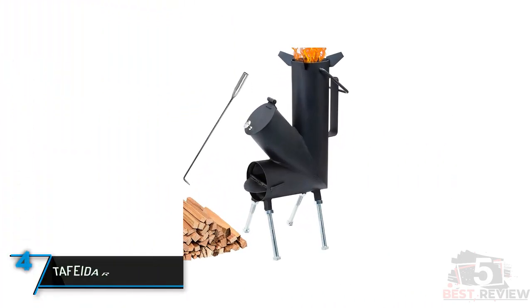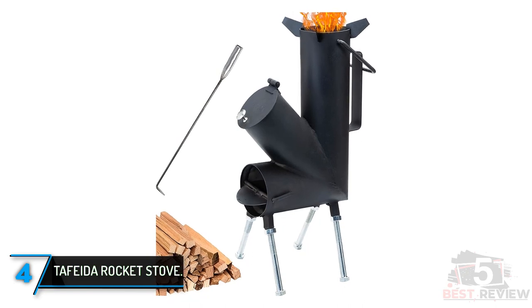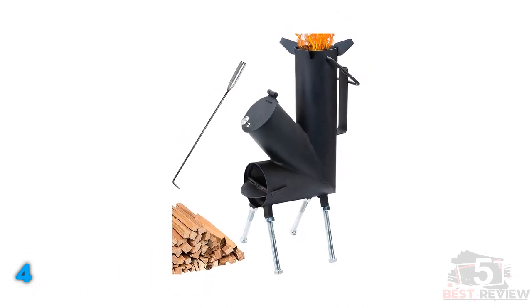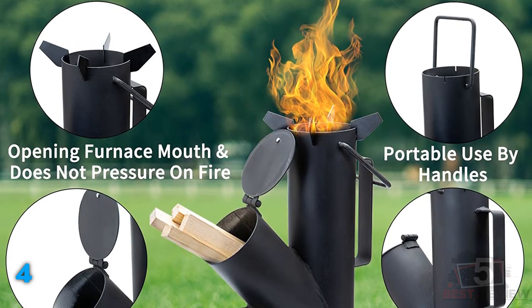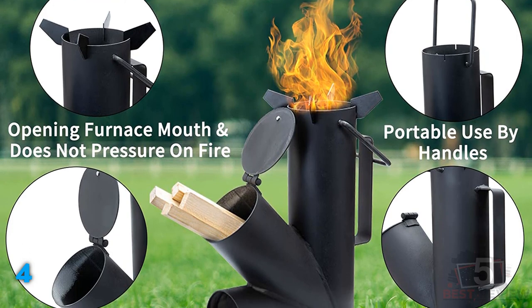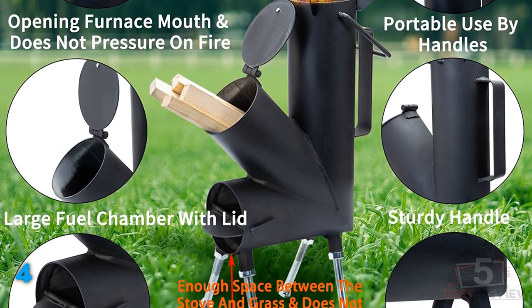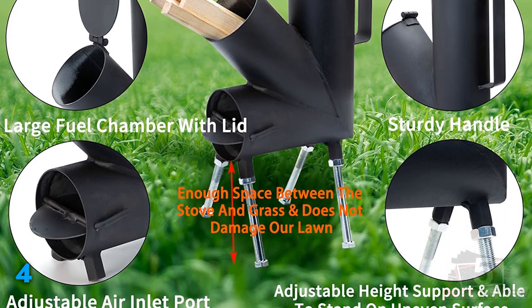The fourth product on our list is the Tafeta Rocket Stove. Tafeta is one such brand that has become so popular because of the unique and innovative design of its rocket stove. Where all other standard rocket stove options use a single inlet for air and fuel, you will notice that the Tafeta Rocket Stove comes with separate inlets for air and fuel, which makes it way more energy efficient. Moreover, thanks to the alloy steel construction, it's pretty rugged and built to last for years.